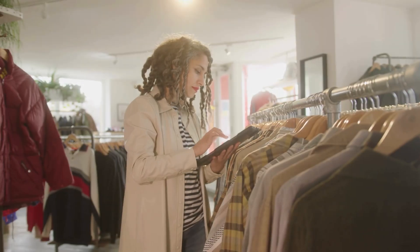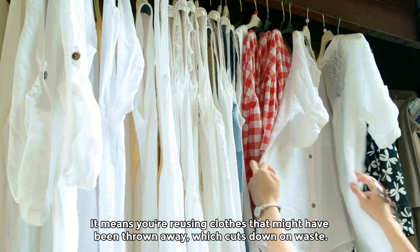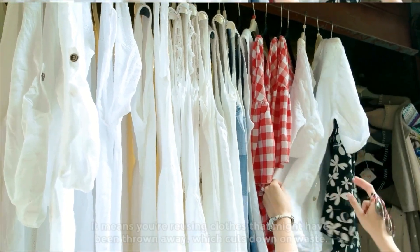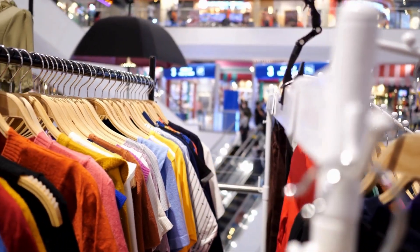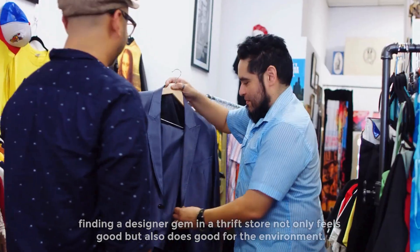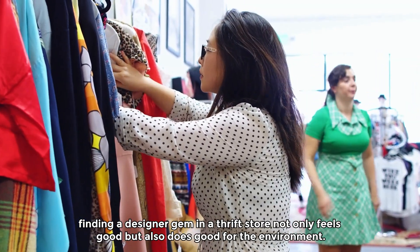On top of that, shopping at thrift stores helps the environment. It means you're reusing clothes that might have been thrown away, which cuts down on waste. It's also a way to support fashion that's more sustainable and doesn't harm the planet as much. So, finding a designer gem in a thrift store not only feels good, but also does good for the environment.